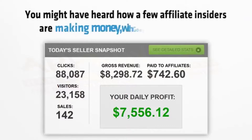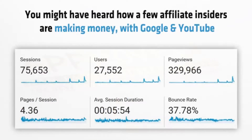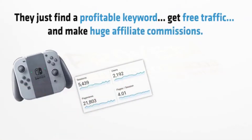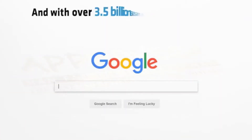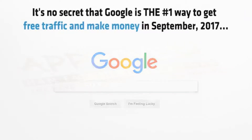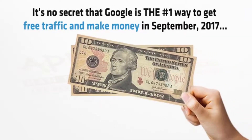You might have heard how a few affiliate insiders are making money with Google and YouTube. They just find a profitable keyword, get free traffic and make huge affiliate commissions. And with over 3.5 billion searches every day, it's no secret that Google is the number one way to get free traffic and make money.